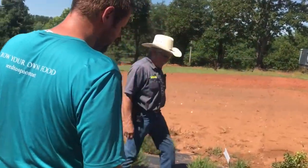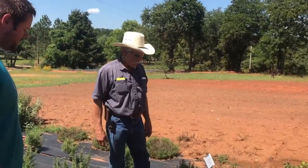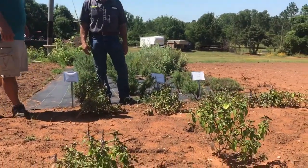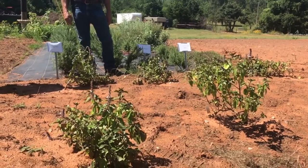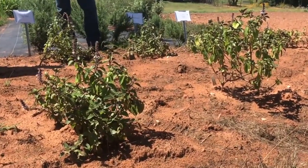This is African blue basil — we just planted this out here to draw in pollinators. It just got planted right before the rains over the weekend so it's looking a little weather-beaten, but these will pick back up. They make huge plants and honeybees just love this stuff.